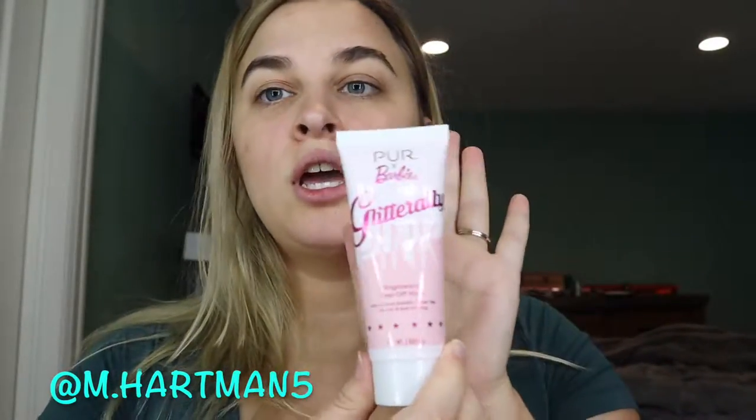Next up is a face mask — the Pure X Barbie Glitter Raleigh Brighten Peel Off Mask. I think this is like a bright hot pink one, so I'll use this some other time. That is a value of $26.